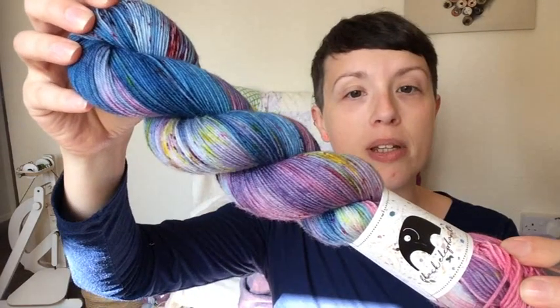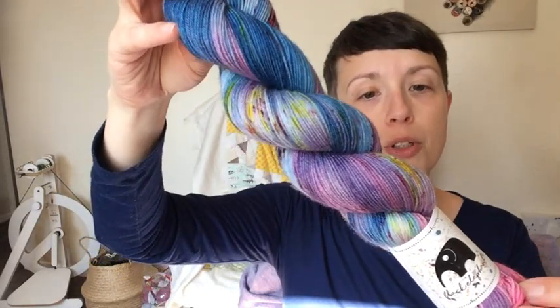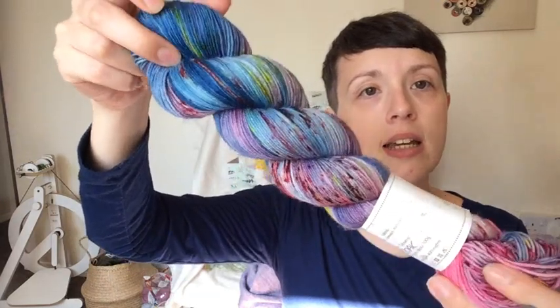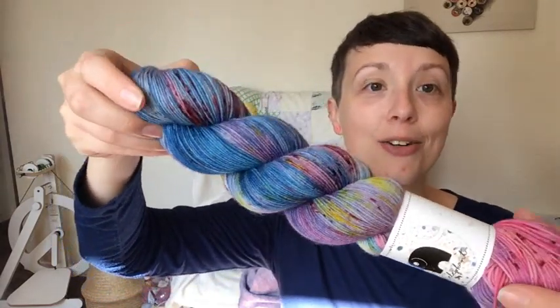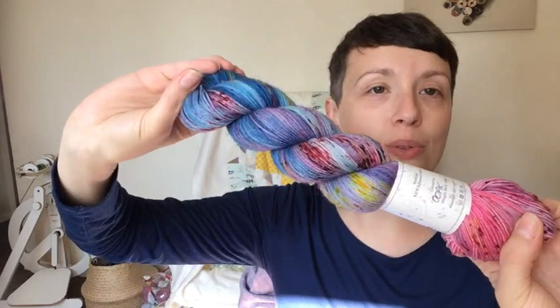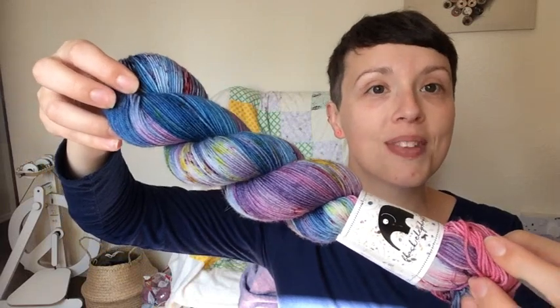Whilst I was at Petra's stall I also picked up a prize. I got this one of a kind — 100% Superwash Merino, 100 grams, 400 metres. It kind of reminded me of sea and sea creatures, which I really liked. This will be a prize for the Harvest Hat Along if anyone wants to participate.